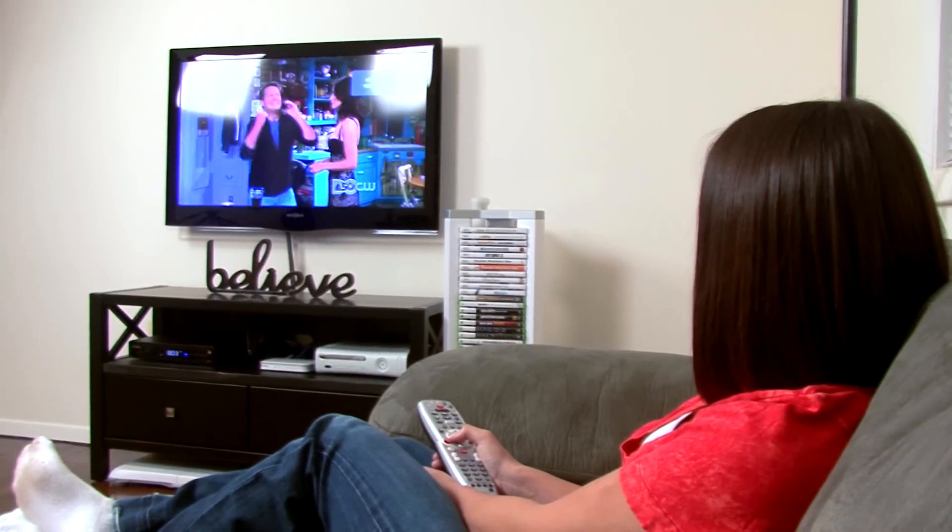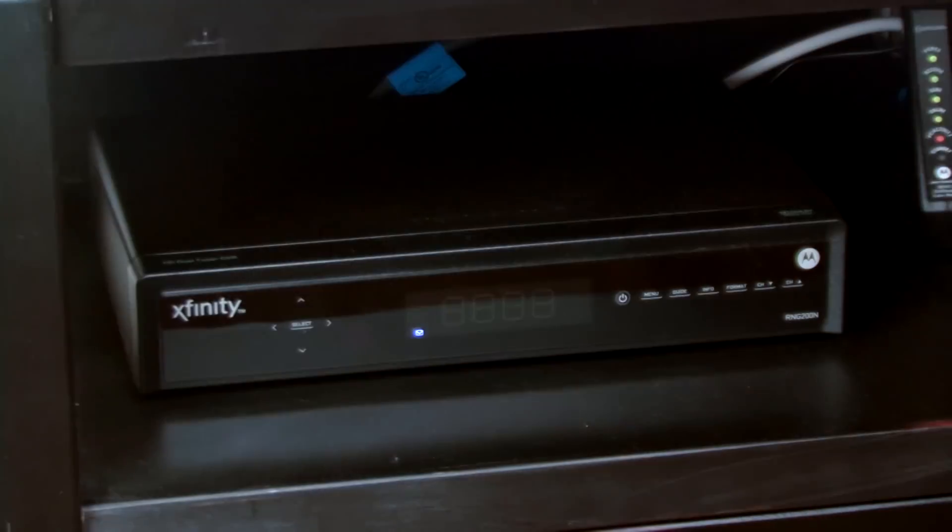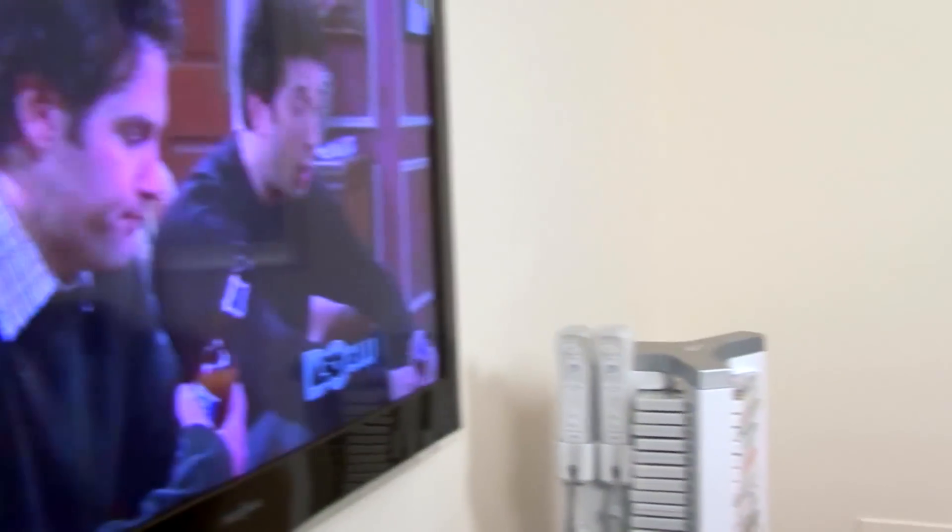The biggest drains on your electricity bill are televisions and their accessories, which can suck a month's worth of electricity from your home each year.